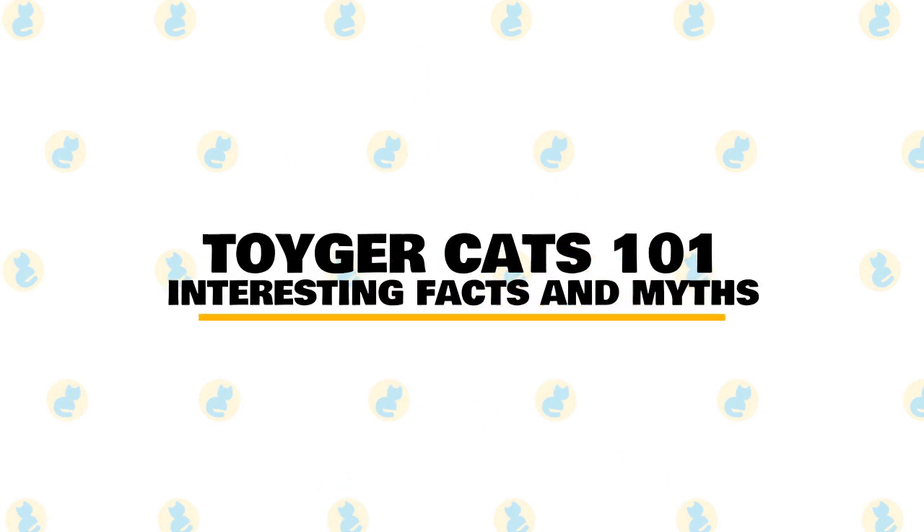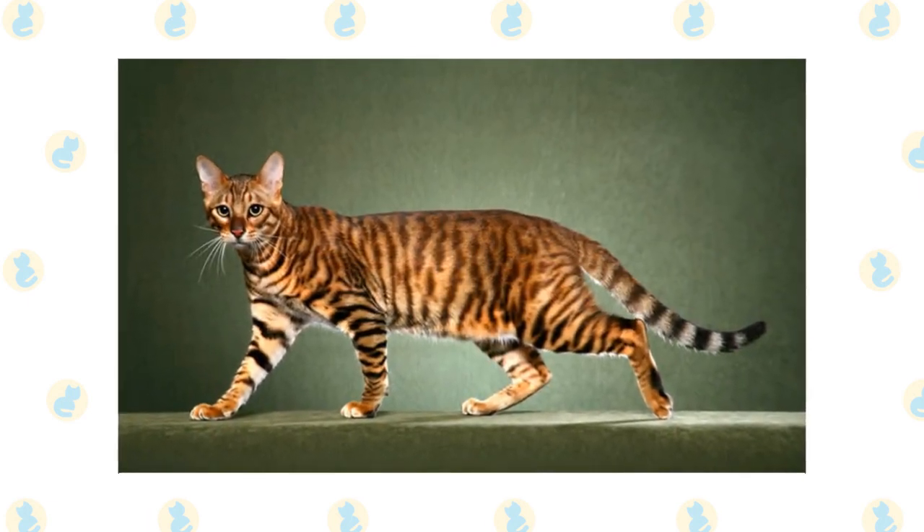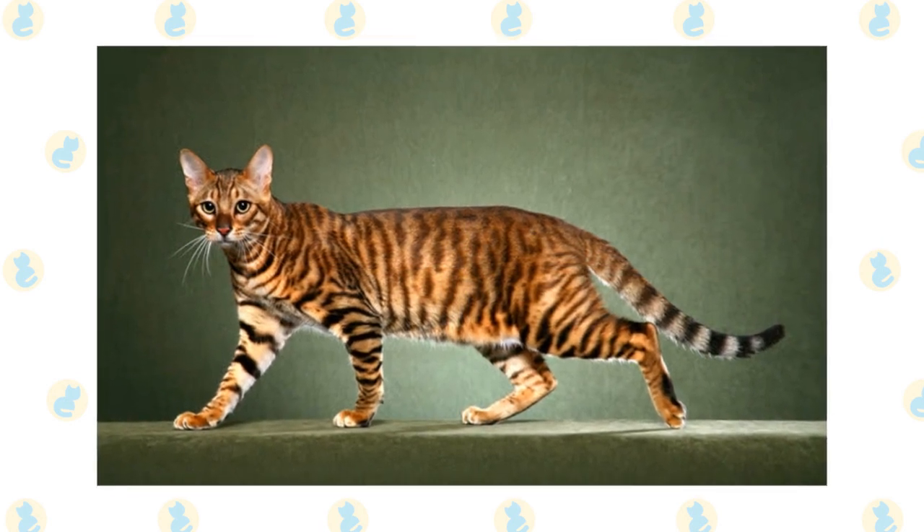In today's video, we are going to talk about Toyger cats and all the facts and myths surrounding the breed. The Toyger is one of the newest breeds of cat. It captures the wild tiger-like look effectively, while being a completely domesticated cat.